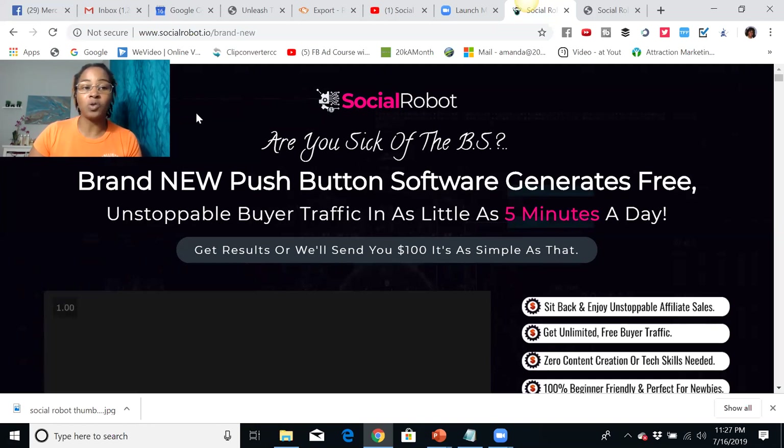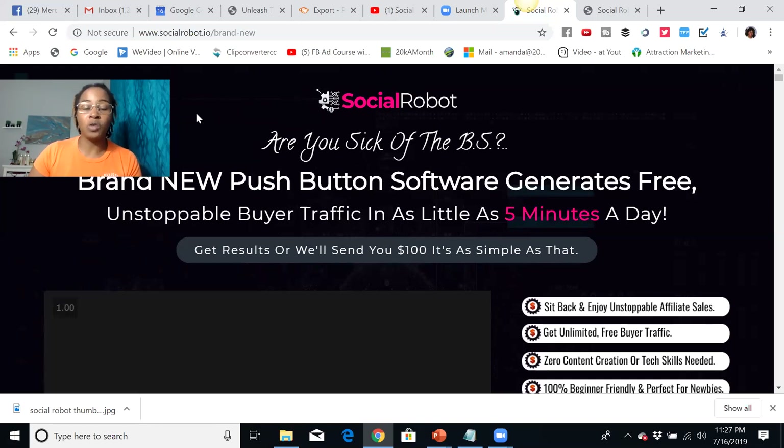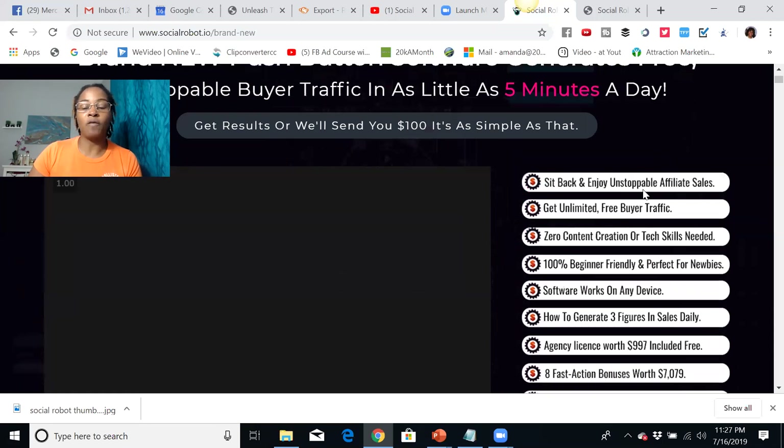If you're not getting the results with this product, they will send you $100. So what you're going to do is sit back and enjoy unstoppable affiliate sales, get unlimited free buyer traffic, zero content creation or tech skill needed. That means it's extremely newbie friendly and the software will work on any device.